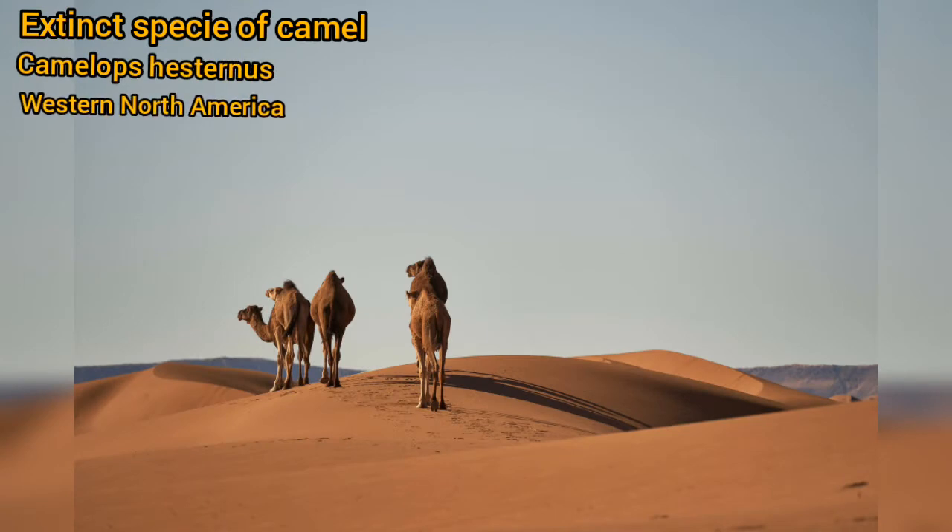A species of camel in a separate genus Camelops, known as Camelops hesternus, lived in western North America and went extinct around 11,000 years ago.